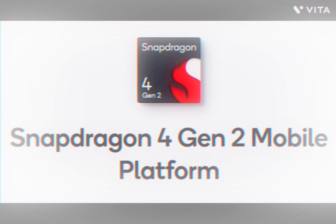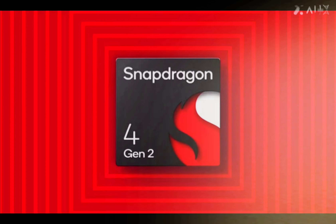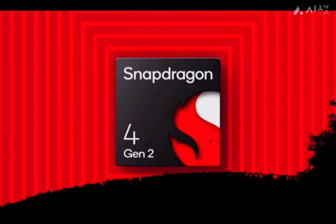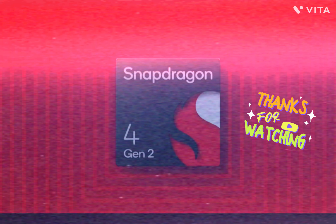Set to ship by the end of 2024, the Snapdragon 4s Gen 2 will initially be adopted by Xiaomi, aiming to make sub-₹8,375 (approximately) 5G phones more accessible in markets like India.